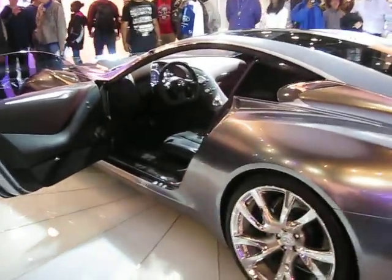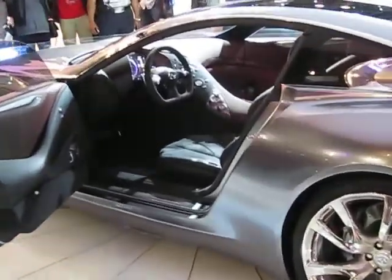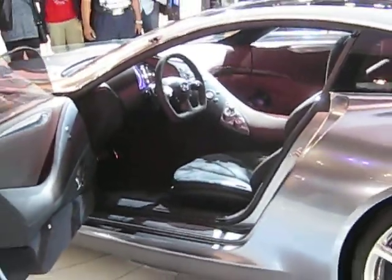Welcome back to the Infiniti display. The one here is next to the brand. It will be on the line — the 2011 QX56.